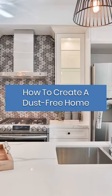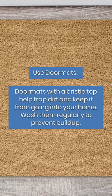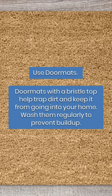How to create a dust-free home. Use doormats. Doormats with a bristle top help trap dirt and keep it from going into your home. Wash them regularly to prevent buildup.